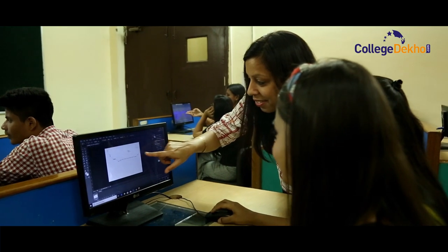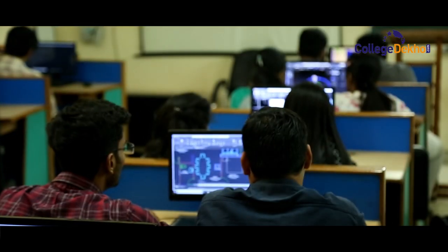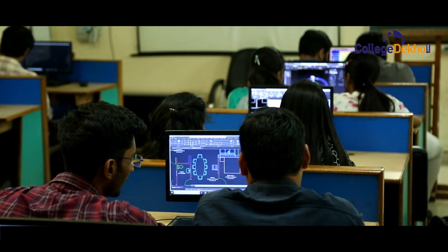The undergraduate program at Jim's focuses on an industry-oriented practical approach based on an updated course curriculum. Our unique pedagogy helps students with vocational as well as technical skills. We also focus on the latest teaching methodologies and computer languages, and provide communication skills and personality development to help students stay well-versed with ongoing trends in the industry.